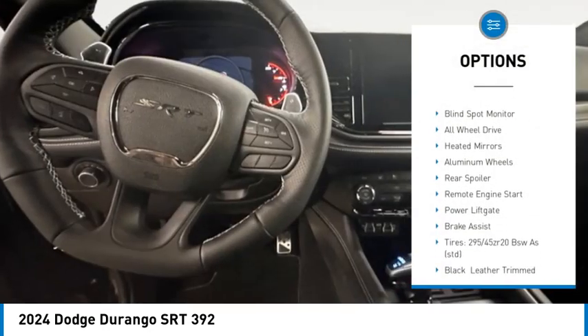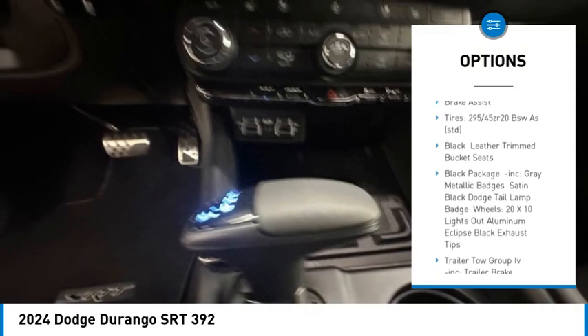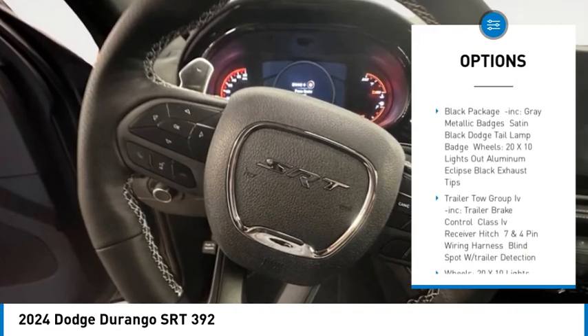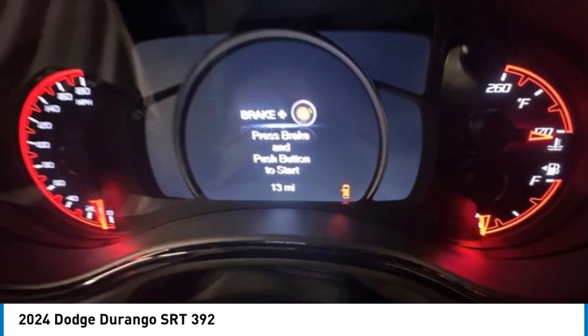Rain-sensing wipers, tire pressure monitor, blind spot monitor, all-wheel drive, heated mirrors, aluminum wheels, rear spoiler, remote engine start, power liftgate, brake assist.